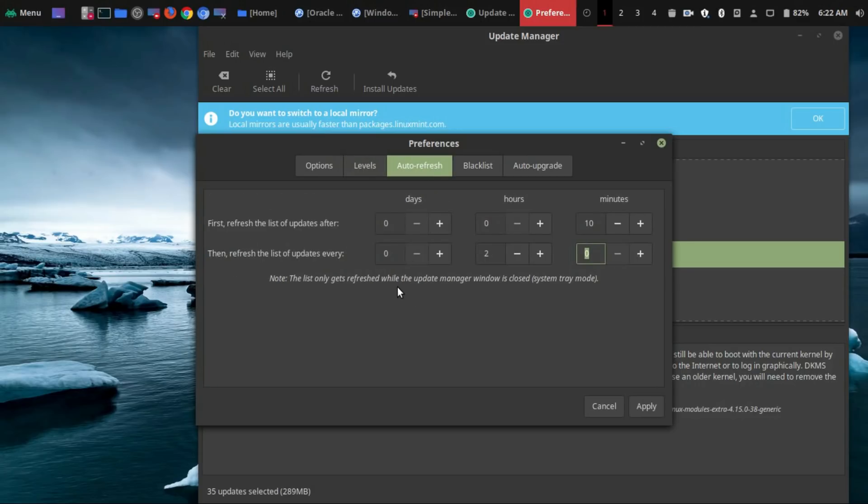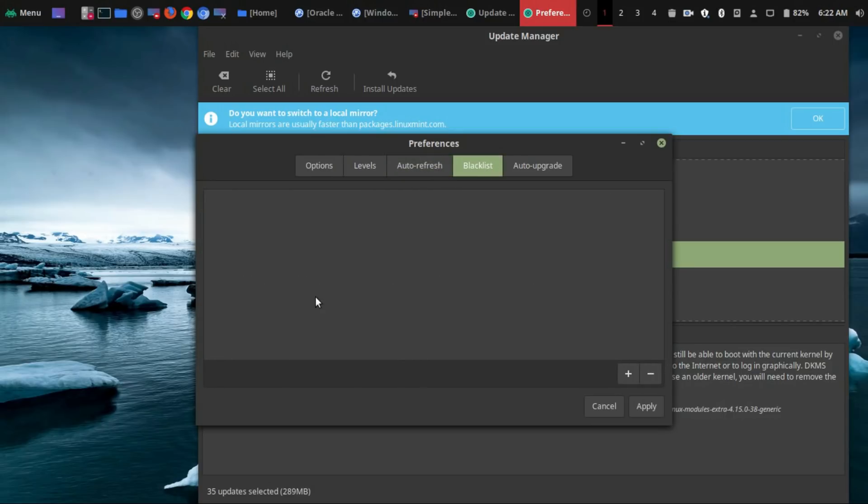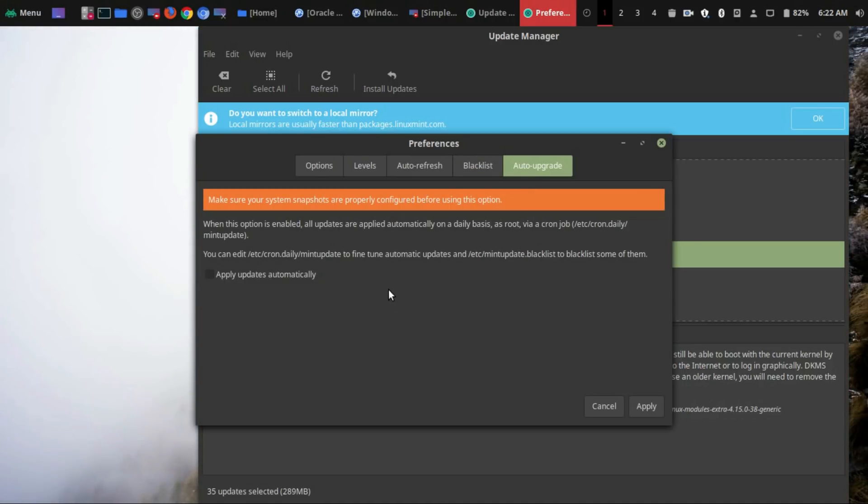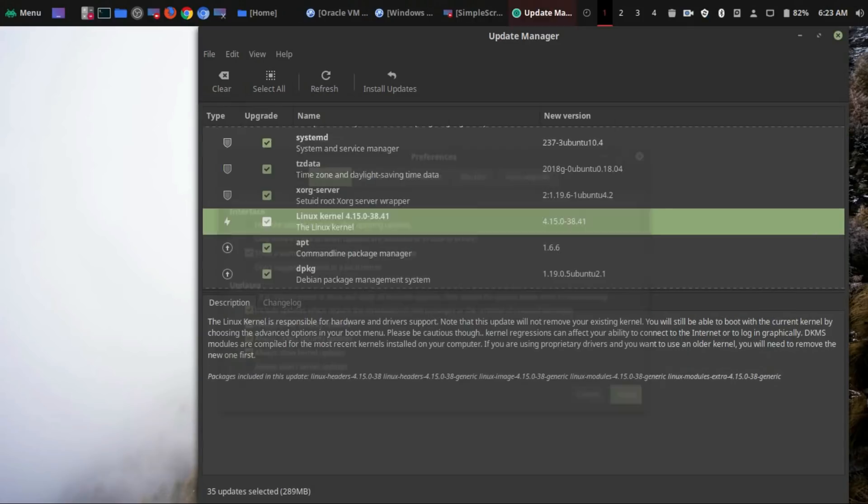This is just the auto refresh of your updates. There's also a blacklist option as well, in case you want to blacklist certain updates. And finally, there is an auto upgrade option, and I don't recommend this. I don't like updates being installed automatically unless I want them to be installed. So once you've chosen that, go ahead and click on Apply and your updates will be refreshed.